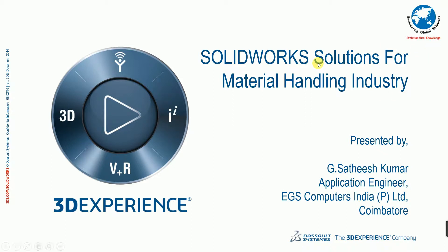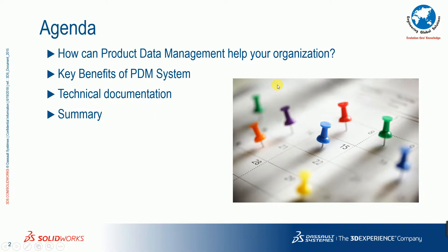In today's presentation agenda: how the PDM system — SOLIDWORKS PDM system — will be really helpful to improve your organization process, what are the key benefits of implementing this PDM system inside your organization, and how you can easily create technical documentations like assembly manuals, training manuals, and service manuals for your product.